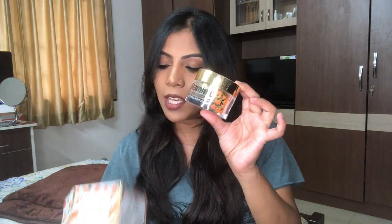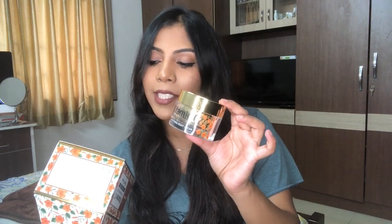The second product I have here is the Saint Botanica Vitamin C, E and Hyaluronic Acid Brightening Night Cream. It comes in a very pretty jar. This retails for 1199 rupees. It's a light pink, kind of peachy cream — not too thick, not too thin, but it is quite moisturizing.